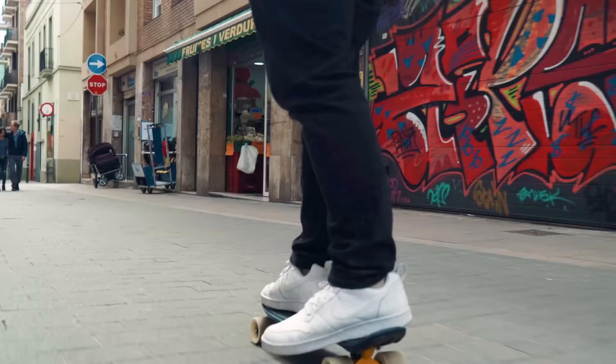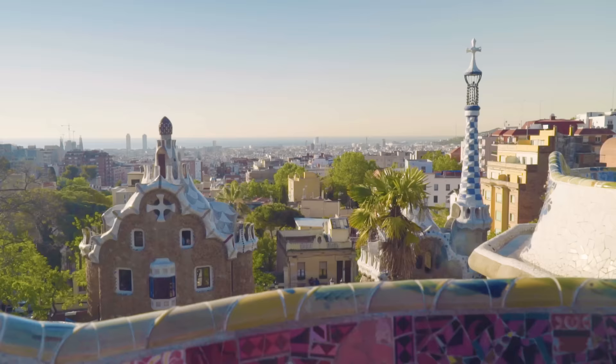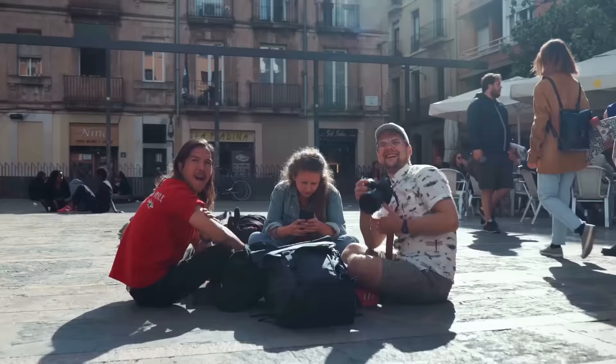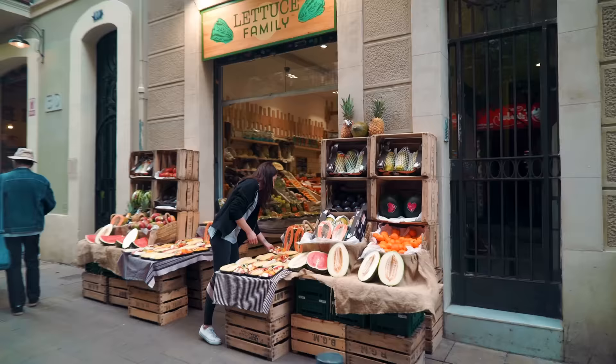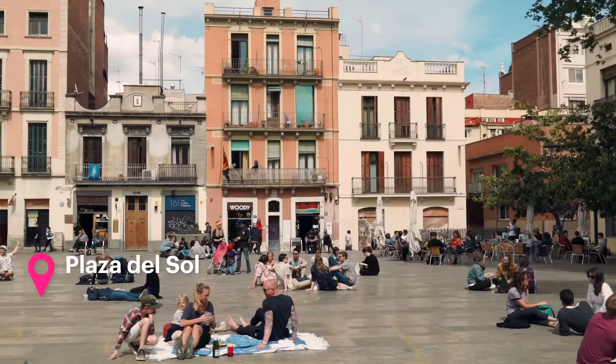Gracia. Gracias for Gracia. In a nutshell, hip neighborhood, famous for relaxed vibe and Parc Güell. What used to be a separate village is now Barcelona's hippest neighborhood. Gracia is mostly narrow streets, relaxed squares, local shops and outdoor cafes. Favorite spot? Plaza del Sol.